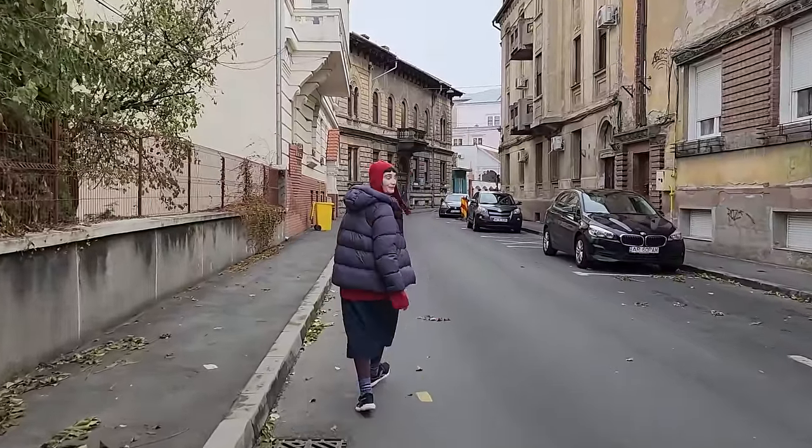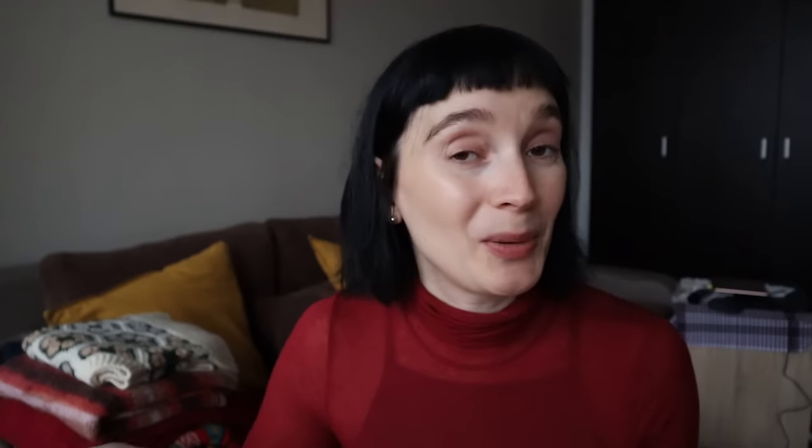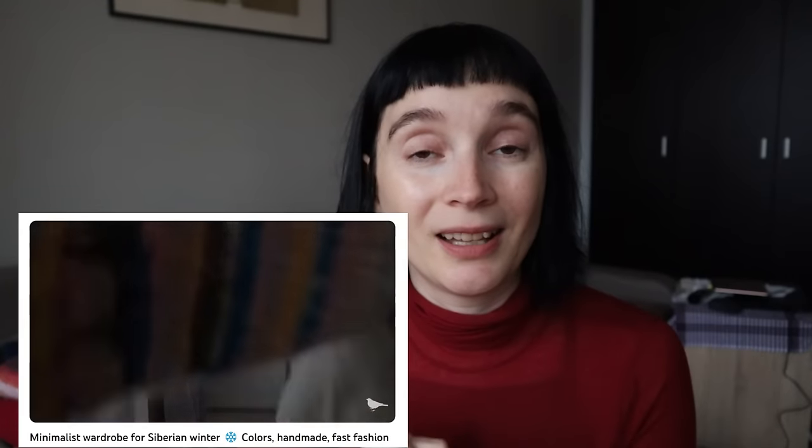My current wardrobe is built for milder European winter, but originally I'm from Siberia. I was born and spent most of my life in Western Siberia, so I know very well what real cold is, and I love layering everything. Two years ago I made a video showing my actual Siberian wardrobe — I'll link it up there. It's fun to compare because my life has changed pretty radically since then.